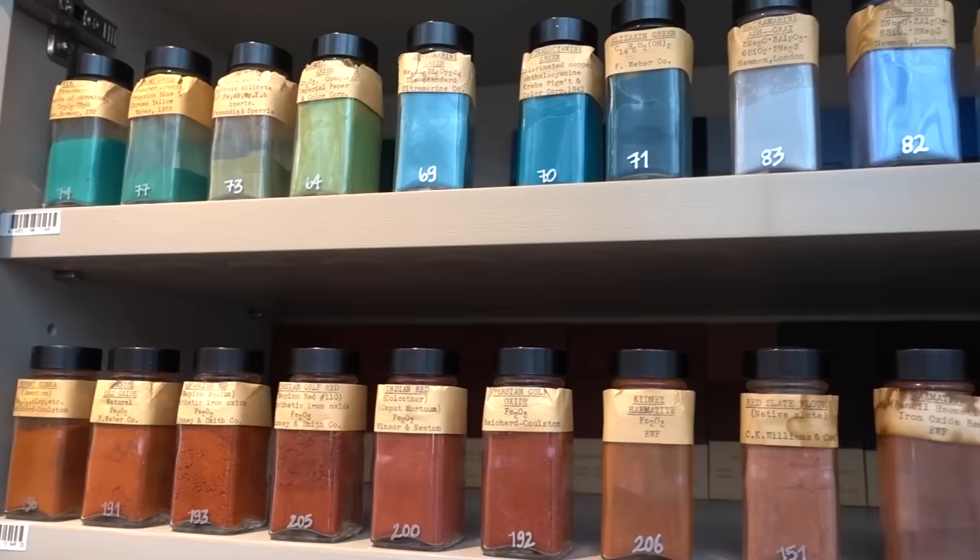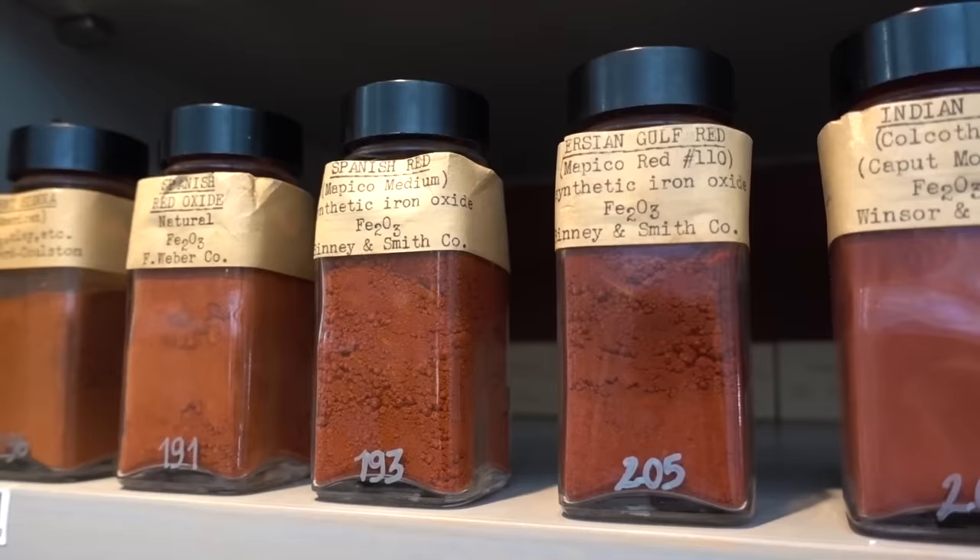If you think about iron oxide, for example hematite, as it forms in the earth, those slight additions that the earth adds into the hematite deposits allow it to look slightly different. So we have 60 different samples of hematite. Each of those is a slightly different shade from the other.